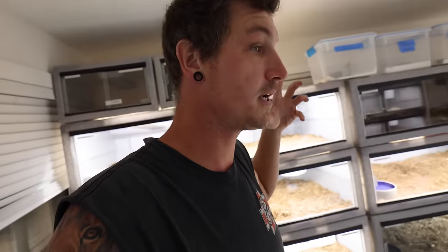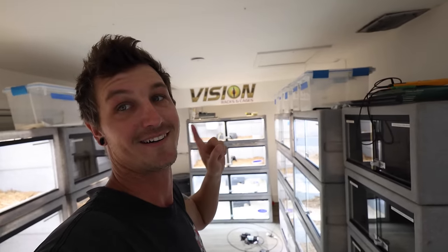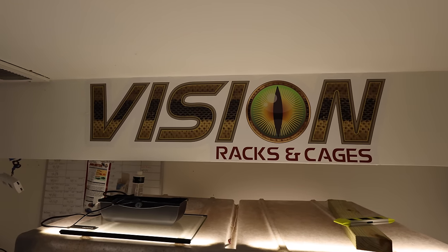Before I jump into that I want to talk about some other stuff really quick. Here in the new bigger snake room, which was the old planted room, I got the sign finally hung — got that done last night, moved over and hung.